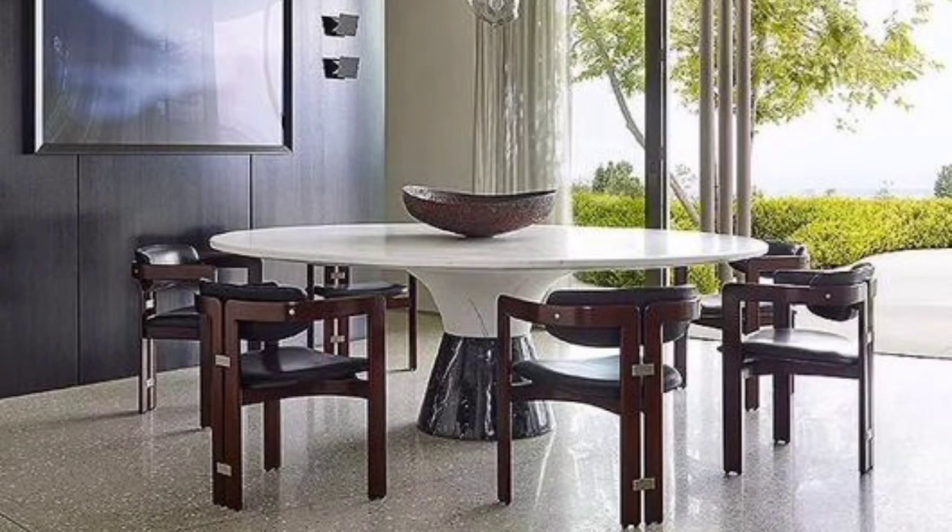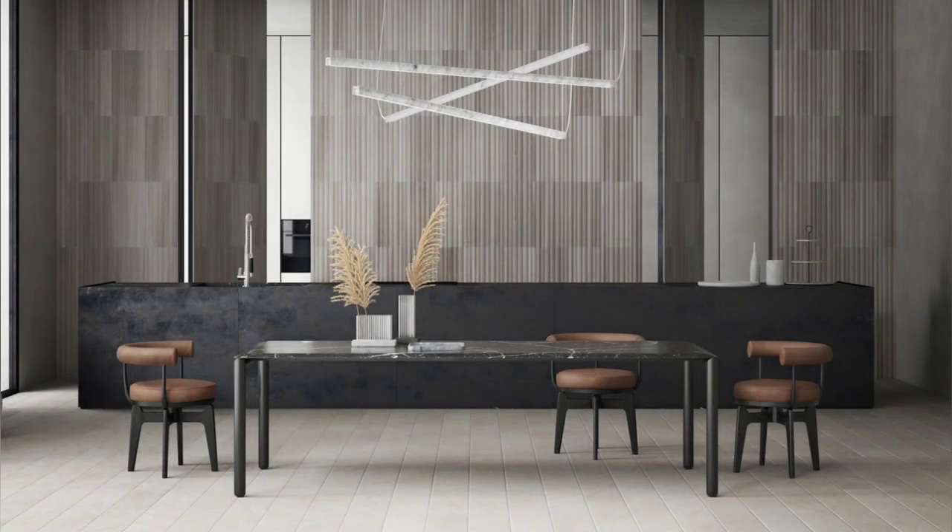Apart from elevating the decor, a mirror creates the illusion of space. If your dining room is in a very narrow space, you can add depth by adding a tall mirror.